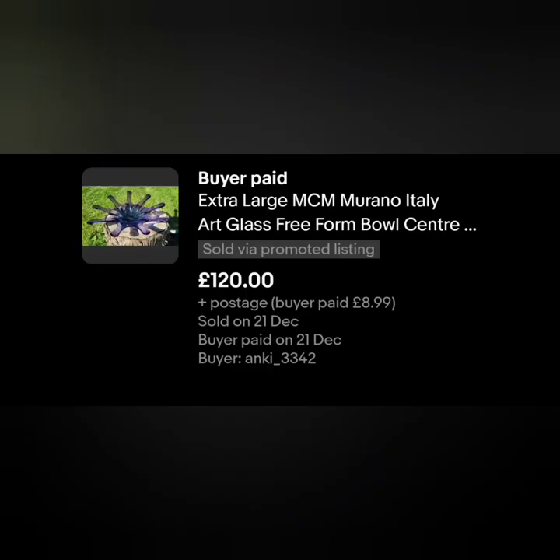And the final one was just sold just before Christmas, and I would 100% pick this piece up again and again and again. It was an extra large mid-century modern Murano, Italy glass bowl. It was stunning. I think I picked this up for four or five pounds - it was ridiculous. Super happy with this piece.